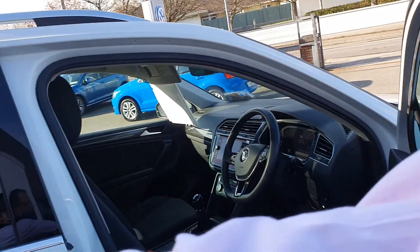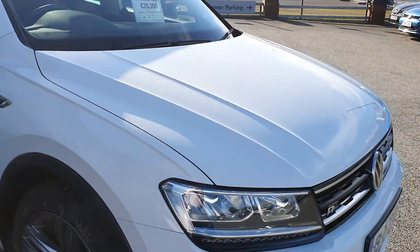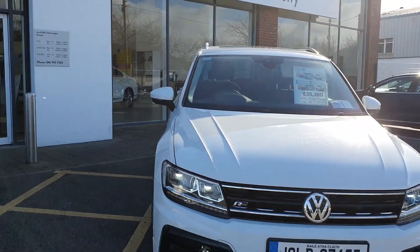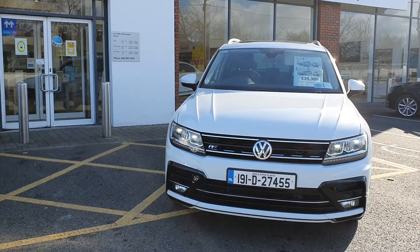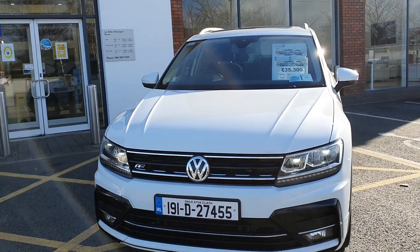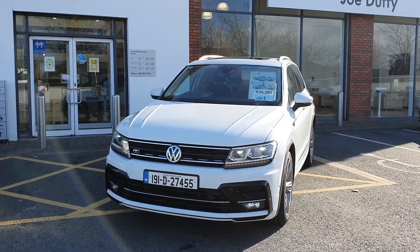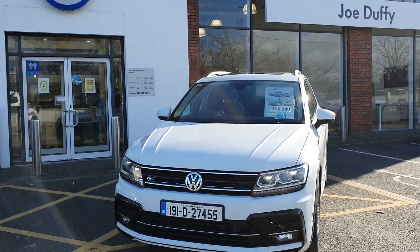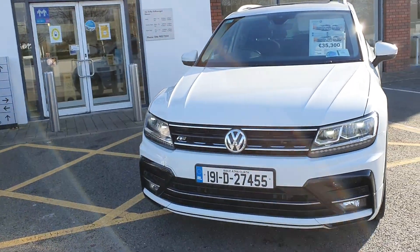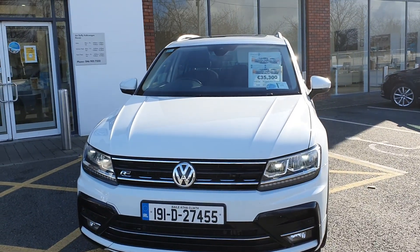This car is absolutely stunning in every way and it is available here at Joe Duffy Volkswagen Navan, or click the link if you feel more comfortable inquiring via email. We hope to talk to you soon.